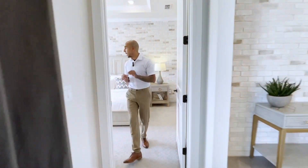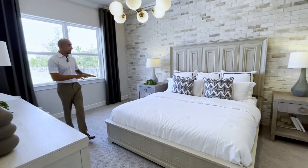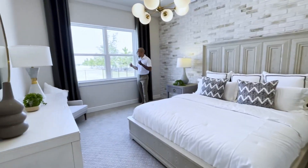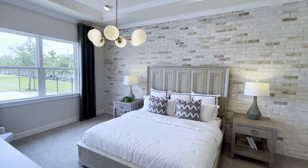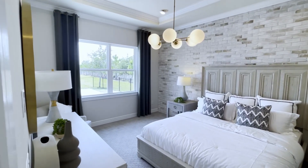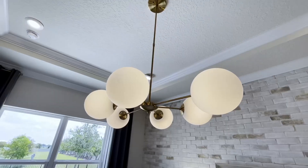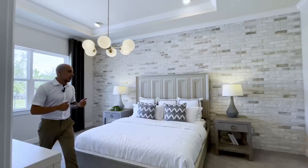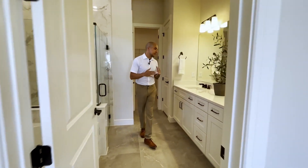Let's go ahead and take a look at the master bedroom and master bathroom. Right off the living room, this master suite has a lot of room — they have a king-sized bed with plenty of room for nightstands on either side. A lot of natural light comes in through the window, and it also faces the back of the house so you have a nice view of your pool. The ceilings feature tray ceilings with crown molding, giving it a nice elegant touch.